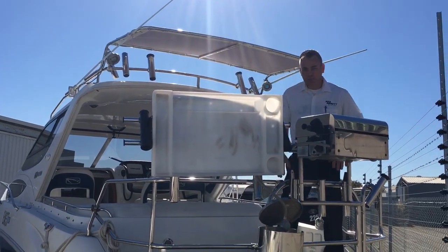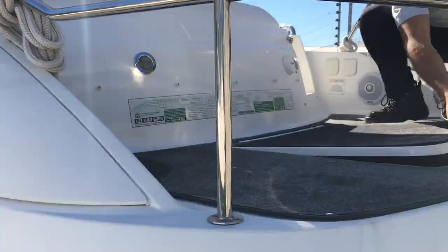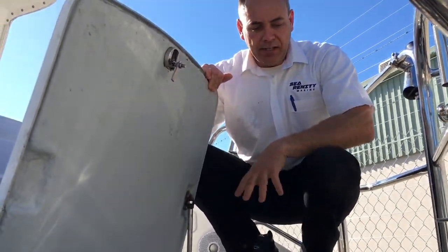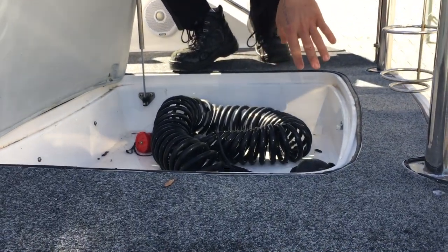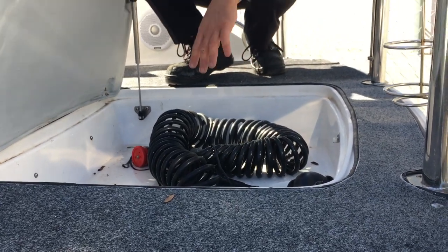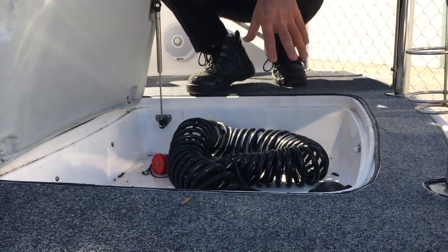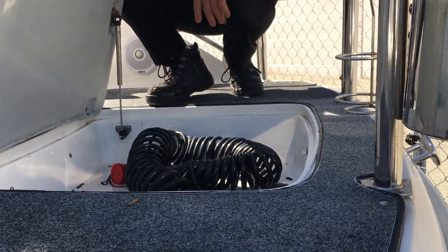Another great feature at the back of the boat is the marlin board. There's a little compartment here that's actually self-draining, so it drains out to the bottom of the boat. At the moment he's got his earmuffs in there, and there's also a deck shower which plugs in over here — so you can easily wash down, clean your fish, and use it for the barbecue.